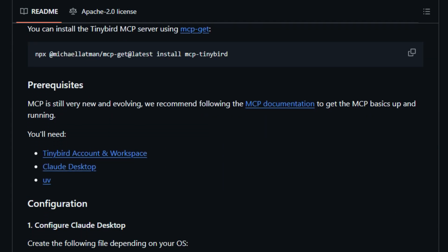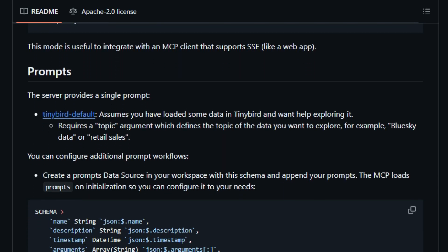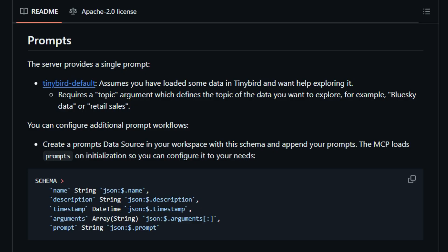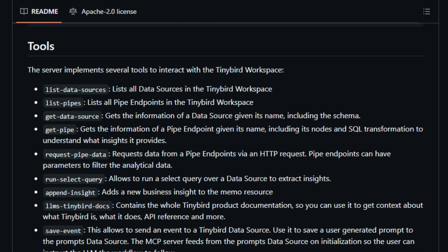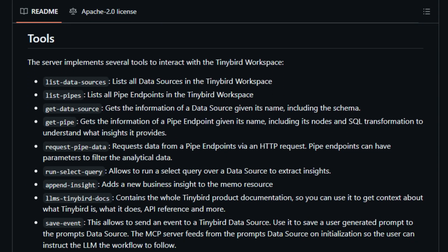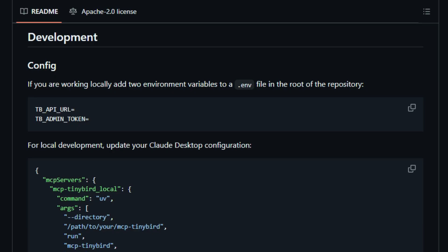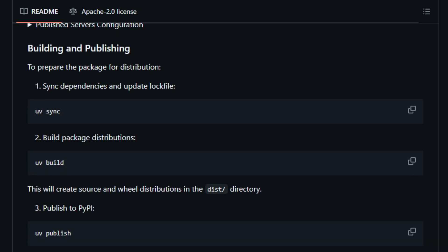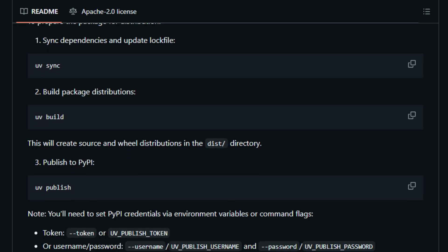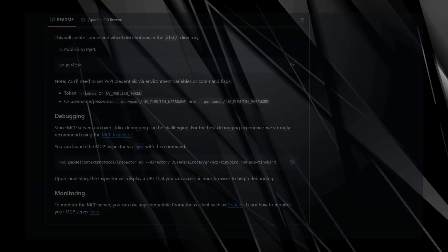MCP-Tinybird supports both server-sent events, SSE, and standard input-output, STDIO, modes, offering flexibility in how AI agents communicate with the server. This dual-mode support ensures compatibility with various AI platforms and workflows. Security and customization are at the forefront of its design. Users can configure environment variables like TB-API-URL and TB-ADMIN-TOKEN to securely connect their AI agents to Tinybird services. The server can also be integrated with AI platforms like Cloud Desktop. MCP-Tinybird uniquely empowers AI agents to manage and interact with real-time data processing services through natural language, bridging the gap between conversational AI and data analytics platforms.